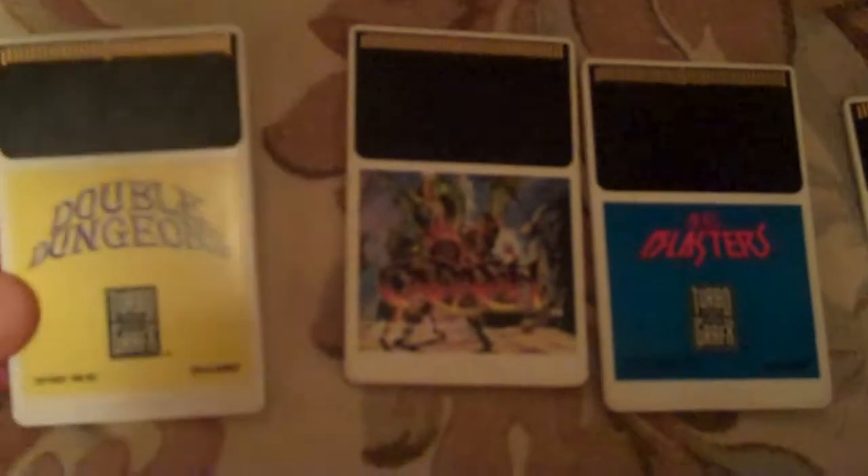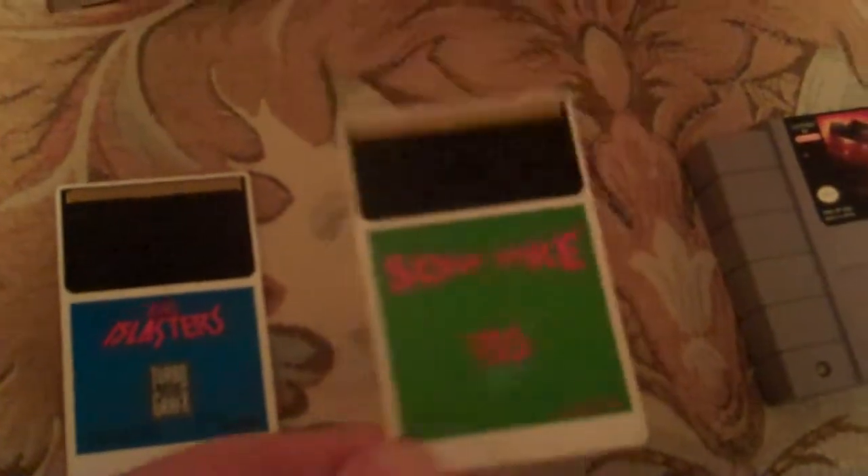Here are four loose copies of TurboGrafx-16 games: Double Dungeons, Kadash—all these in great shape, mind you—Aero Blasters, and lastly Sonic Spike. Now, these are just a couple of empty cases. Most people don't care about them, but if you collect TurboGrafx, these cases get to be kind of difficult to come by.